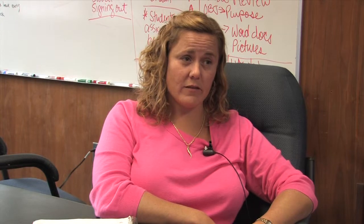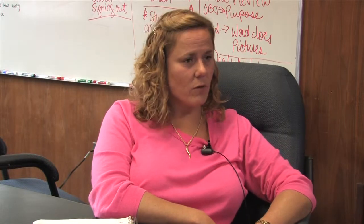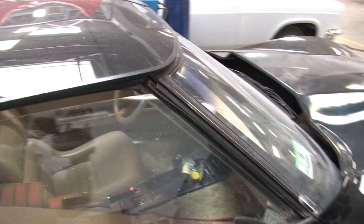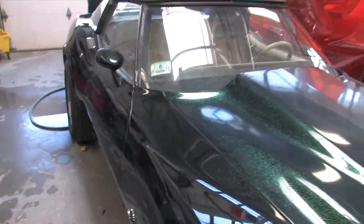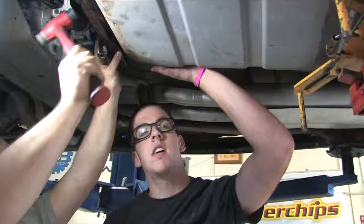We have 24 shop areas at this time across five different centers. We have the Center of Transportation and Metalworking, which includes automotive, collision, manufacturing, metal fab, and machine tech. We also have the Center for Building and Design, which has HVAC, plumbing, electrical, construction, and cabinet making.